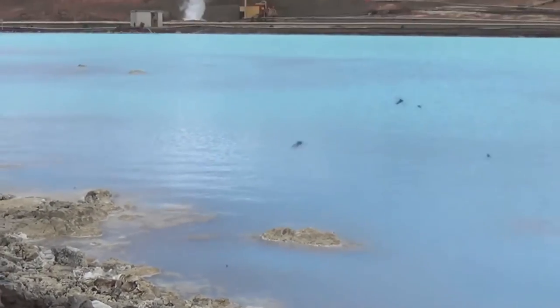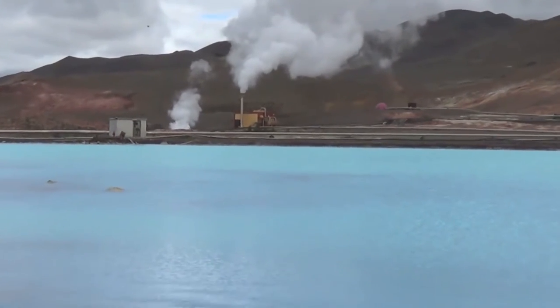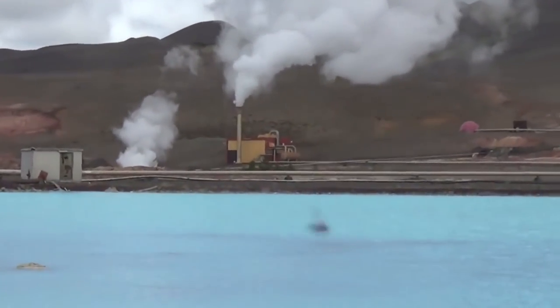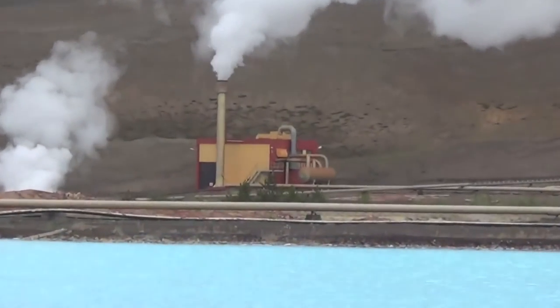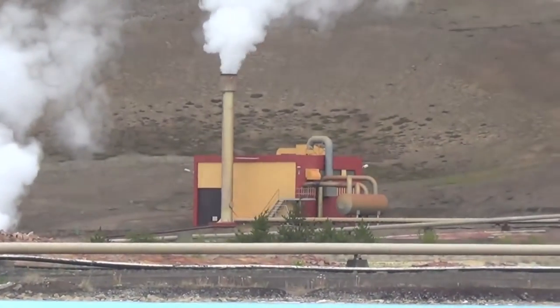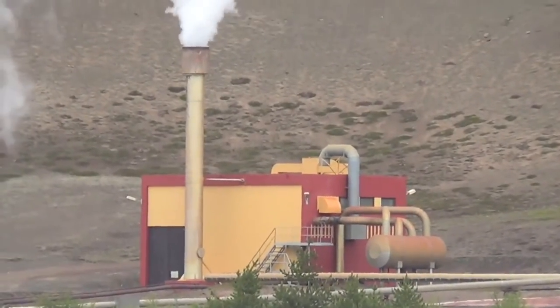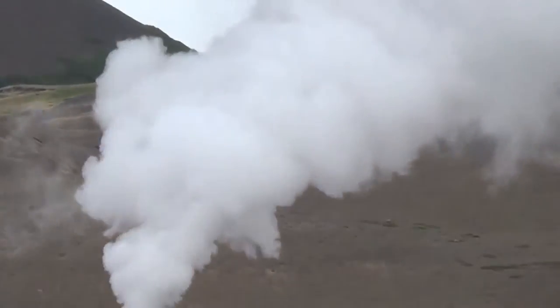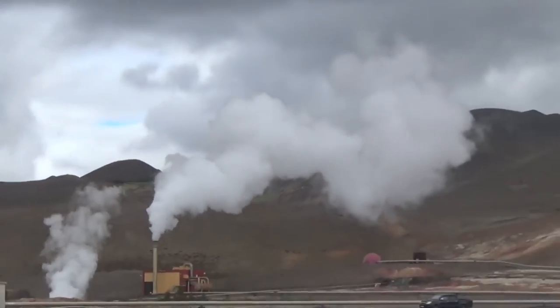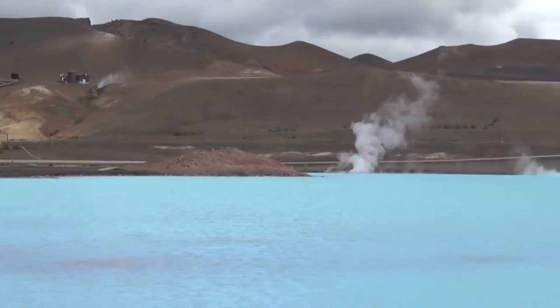Geothermal electrical energy production probably isn't for everyone in every situation. However, if you have access to extremely hot water heated by the earth, it's an absolutely amazing and clean source of renewable energy. There is another way to capture energy from the earth, and that's what we'll be looking at next — it's known as a geothermal heat pump.